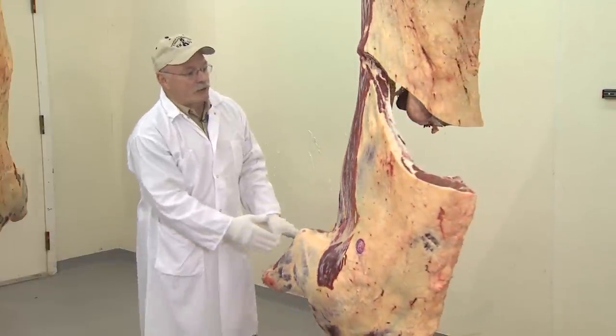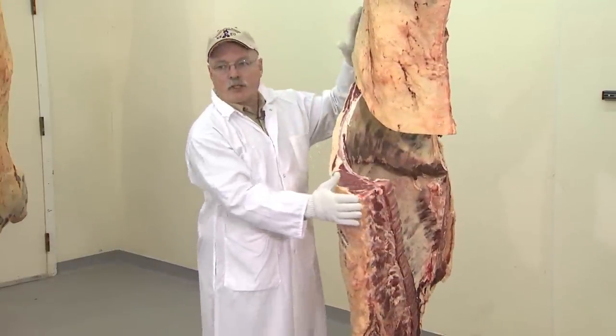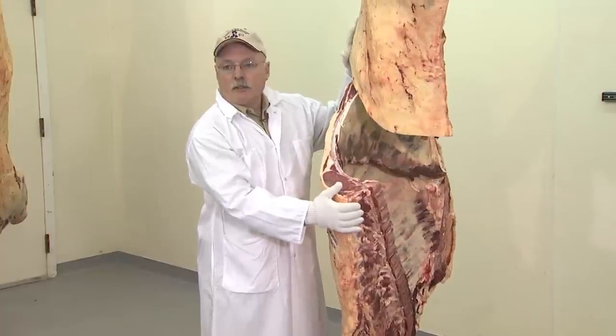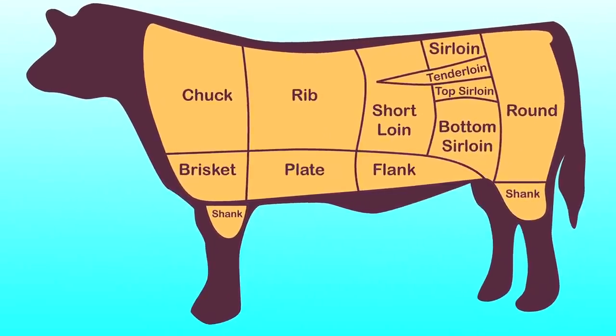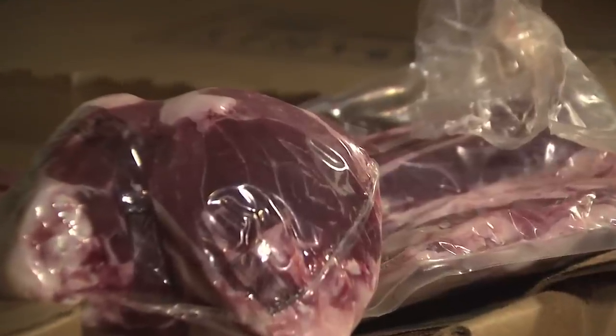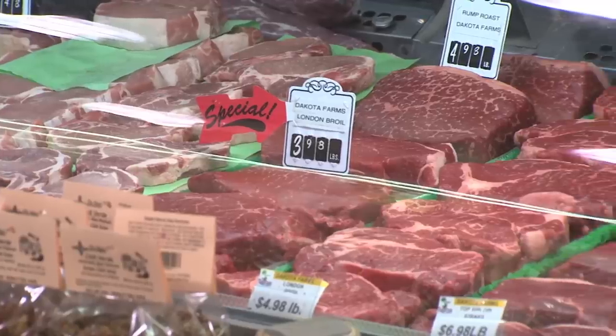About 70% of a carcass is going to be retail cuts. It is then divided into primal cuts and subprimal cuts. At this point the beef is sealed in plastic, placed in boxes, and sold to restaurant suppliers and grocery stores as boxed beef.